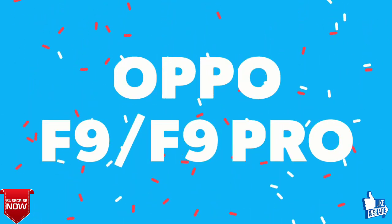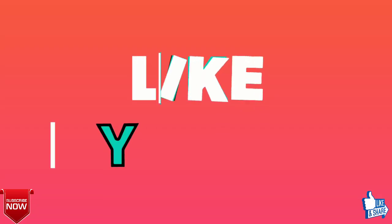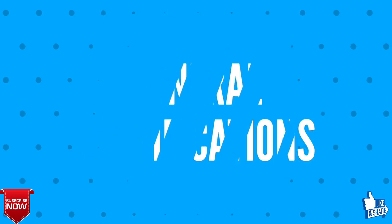Want to know about the Oppo F9 F9 Pro? Then stay tuned with Tech Graphic. And please like the video if you feel this video informative. Let's firstly talk about the general specifications of Oppo F9 F9 Pro.